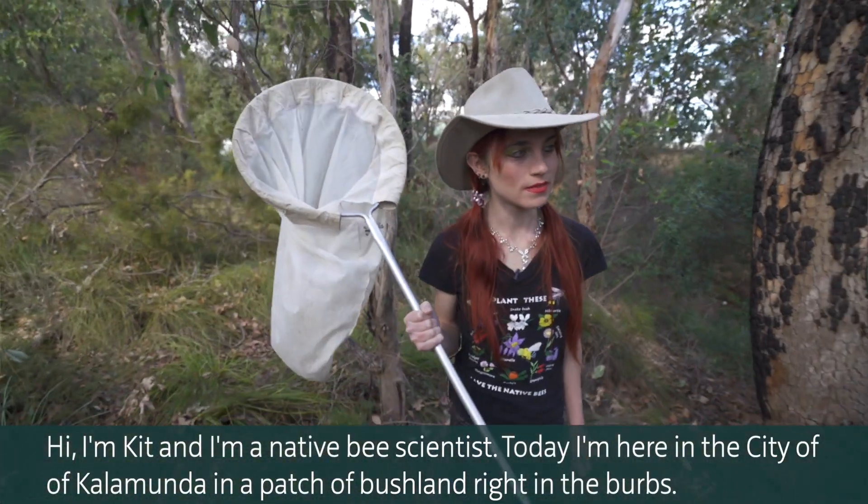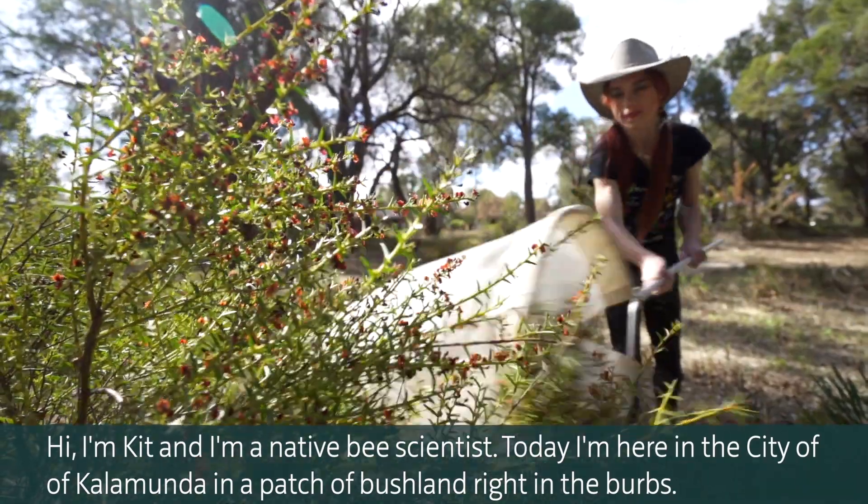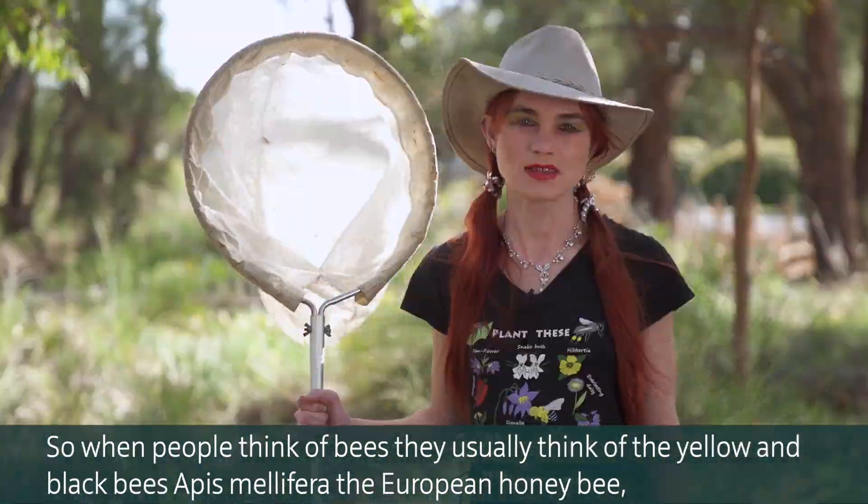Hi, I'm Kit and I'm a native bee scientist. Today I'm here in the city of Kalamunda in a patch of bushland right in the burbs.